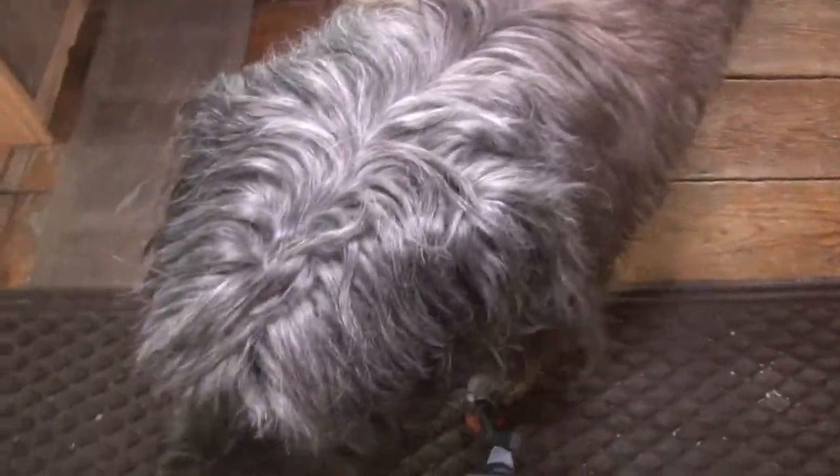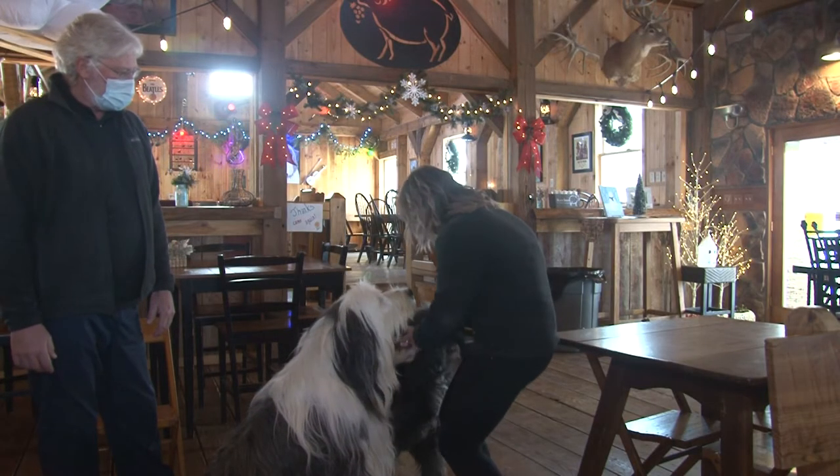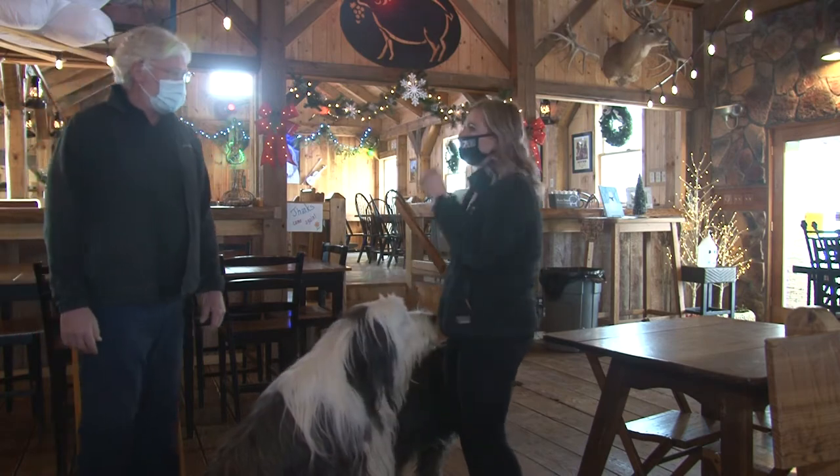That's Polo — he's the vineyard dog and the chief greeter. Him and Foch, we're kind of known for our vineyard dogs. A lot of people, when they come here, are like, 'Where are the dogs at?' So I'll have to go get them out of the house.